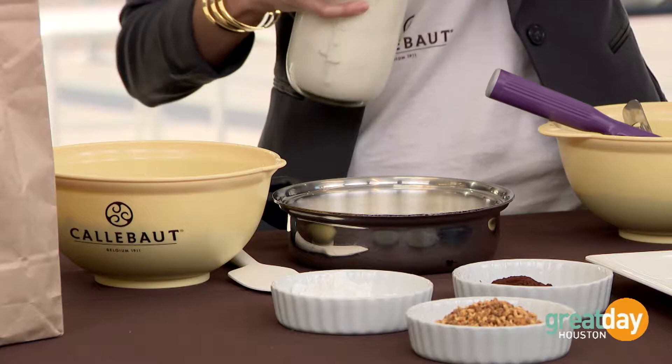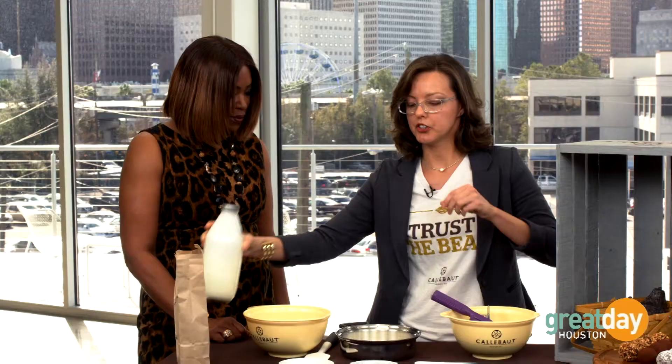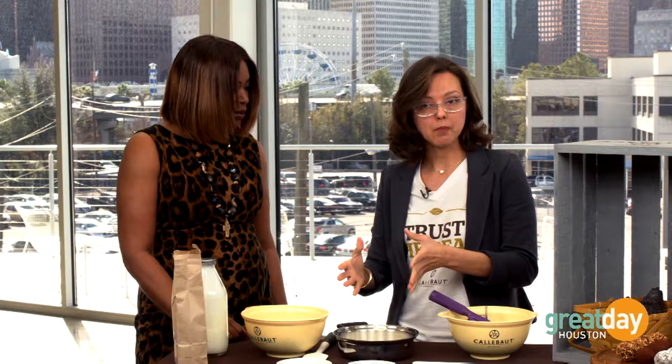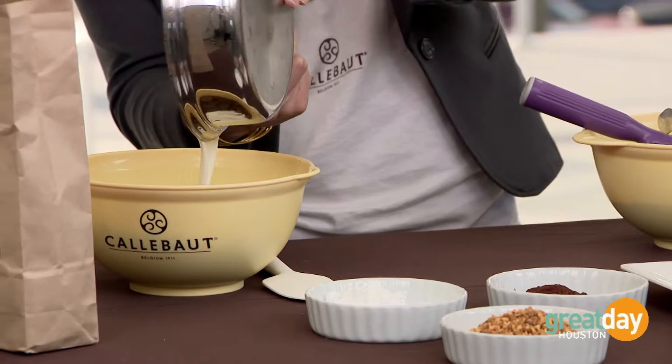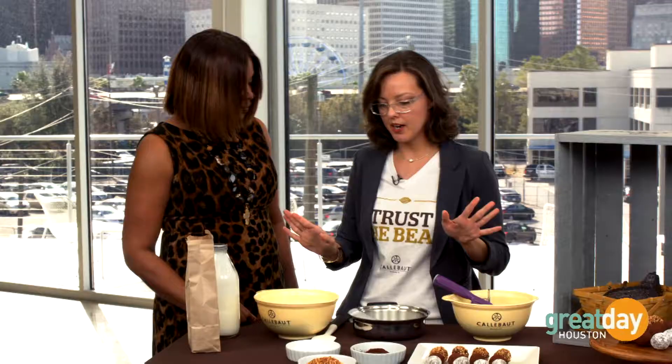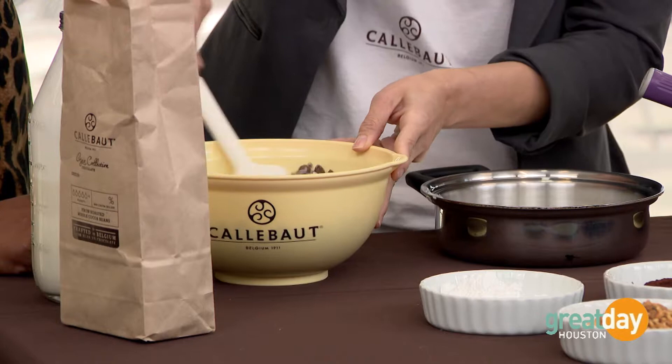Bring the cream to a slow boil — just as it starts frothing or foaming up, you're good to go. Watch it, because milk can burn quickly; it goes from zero to a hundred in no time. Once it starts bubbling, take it and add it to the bowl of two cups of chocolate. Let it sit for about 30 seconds — don't do anything, take a couple sips of wine. Then start mixing it in — it may look awful at first, but just give it a minute.